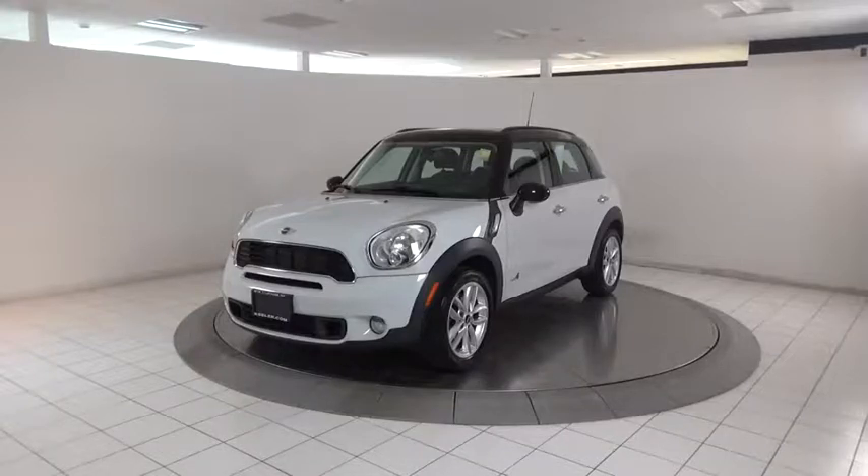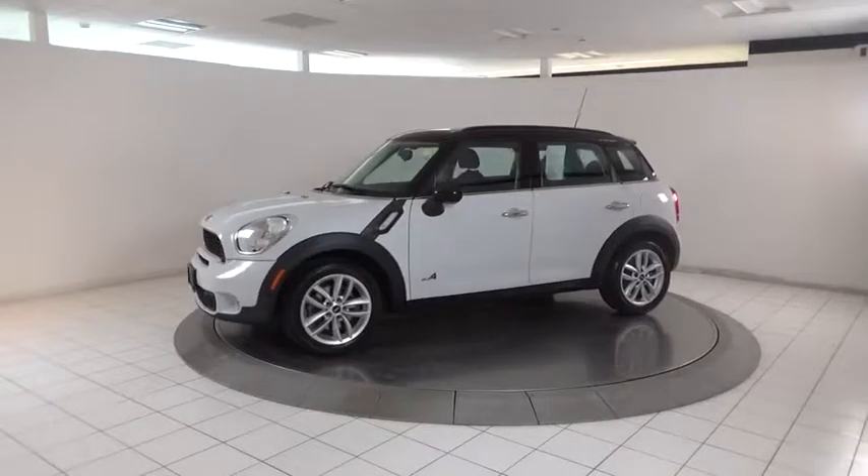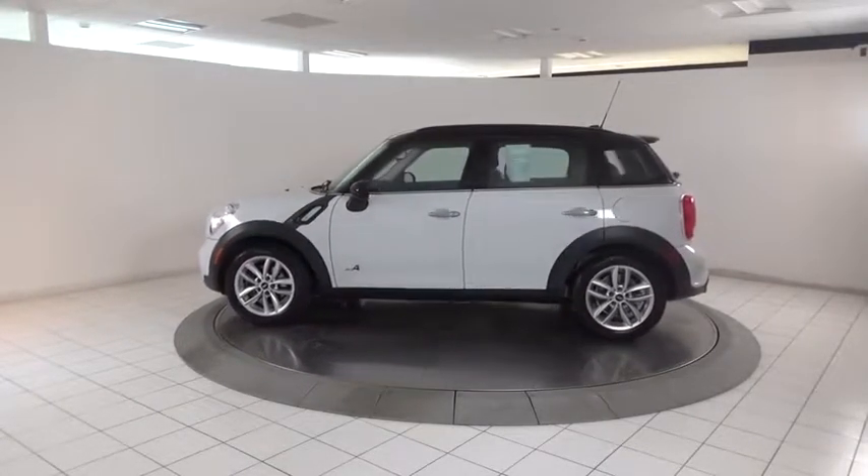2011 Mini Countryman. The Countryman is a bright idea — four doors, more interior space, and positioning that evokes the rally heritage of the original Mini.